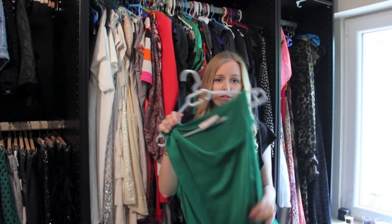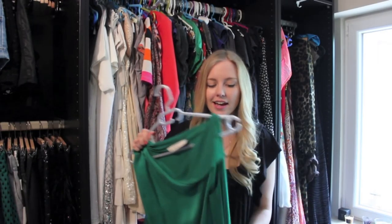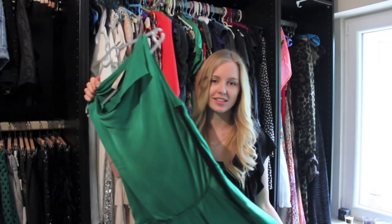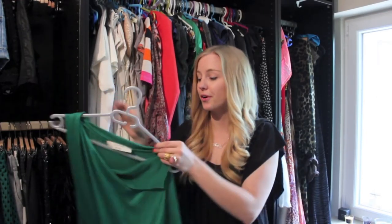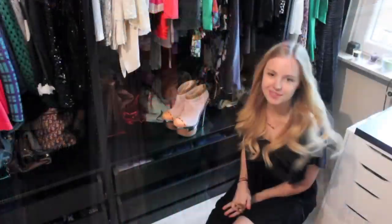I think maxi dresses look awesome on everyone, and one of my all-time favorites is this one because it's from Lanvin and it's absolutely gorgeous — the silk is just insane, I love the color. I got that one during the private sales in Paris and I was so happy to have a Lanvin dress because it's like a dream come true. It's probably one of my favorite pieces in my whole closet.